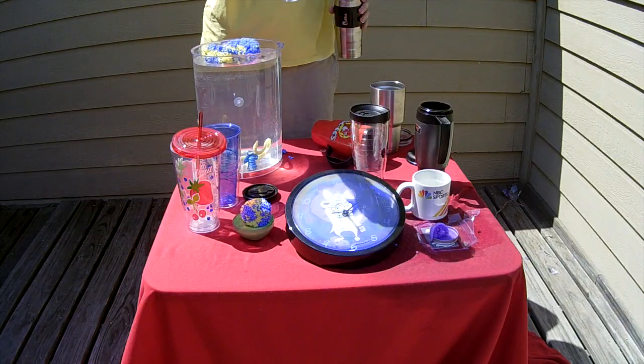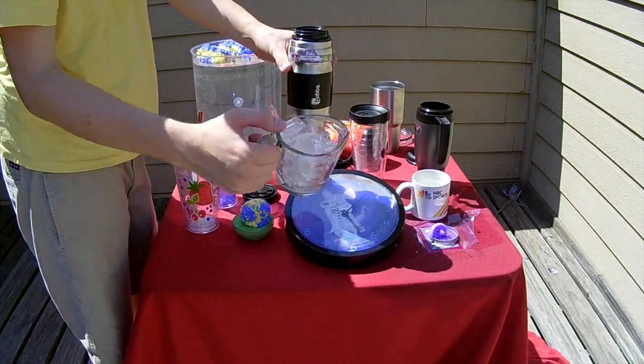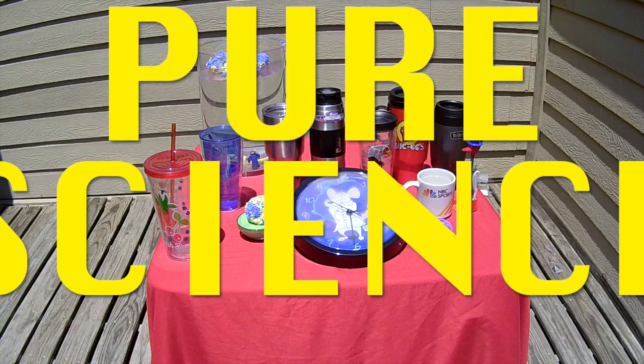Tell you what would convince you — try it for yourself. Run your own ice cube trial, replicate our results, get a hold of a couple Bubba 24 ounce vacuum insulated bottles at your expense. These bottles are cheap though. That's pure science.